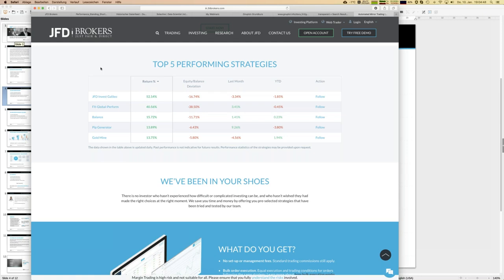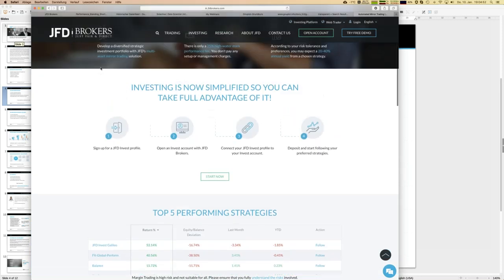To join JFD Invest, first you open a JFD Invest profile directly on the web page, then you open a JFD Invest account — a special trading account only meant for JFD Invest — where trades are copied exactly from the strategies you've selected. After connecting both the JFD Invest account and your profile, you can start following trading strategies. For further questions, contact support at support@jfdbrokers.com or use my email address.